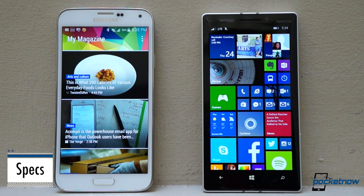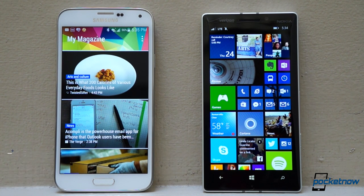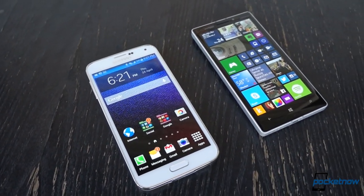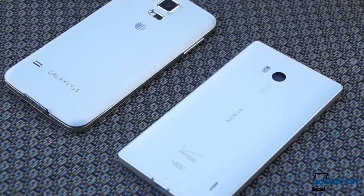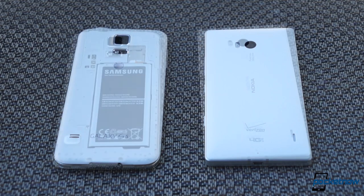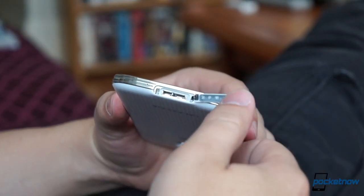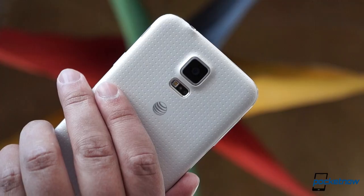If you're shopping on specs, each of these represents the crème de la crème of its respective platform. For CPUs, you can't get much more powerful than the Snapdragon 800 and 801, and two gigs of RAM is plenty in each case. Here in the States, the Icon edges out the Galaxy S5 in onboard storage, but the Samsung phone offers microSD expansion while Nokia does not. Samsung's larger battery is also removable, its USB port is faster, and it has many more sensors than the Icon, including a fingerprint scanner and a heart rate monitor.